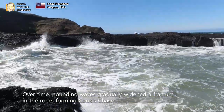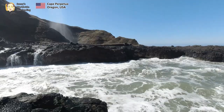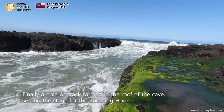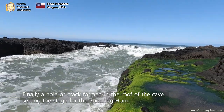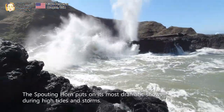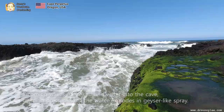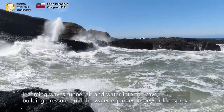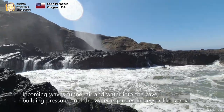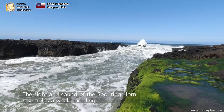Over time, pounding waves gradually widened a fracture in the rocks, forming Cook's Chasm. The edge of the chasm was undercut, creating a cave. Finally, a hole or crack formed in the roof of the cave, setting the stage for the spouting horns. The spouting horns puts on its most dramatic shows during high tide and storms. Incoming waves funnel air and water into the cave, building pressure until the water explodes in a geyser-like spring. The sight and sound of the spouting horns resembles a whale exhaling.